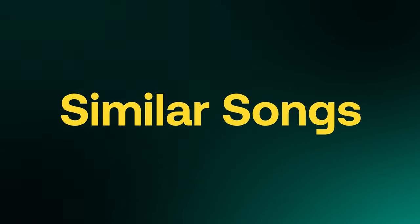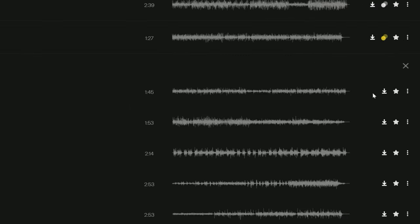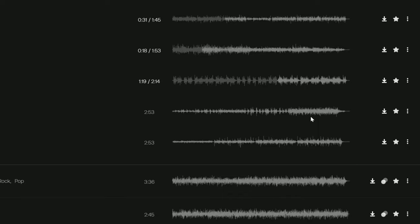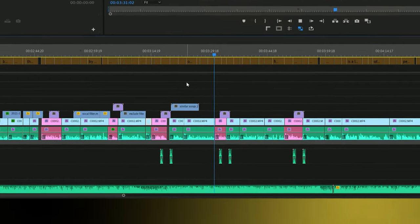The next filter, which is extremely useful, is the similar songs filter. The benefits of this function are that it really allows you to get specific with your search. Another benefit is that it helps you maintain soundtrack consistency throughout your projects, keeping the tone and pacing coherent, which makes your story that much more compelling.